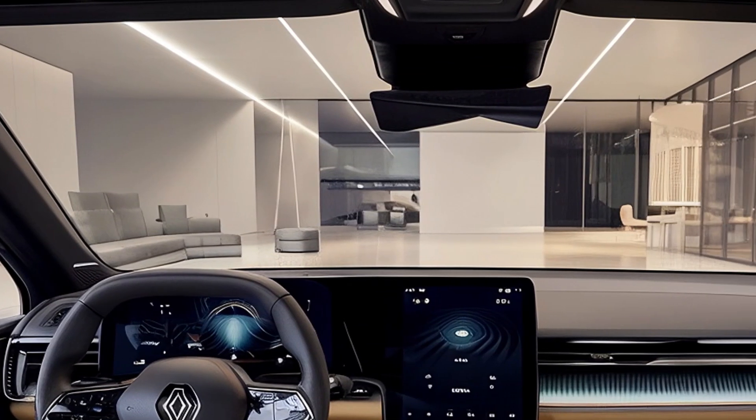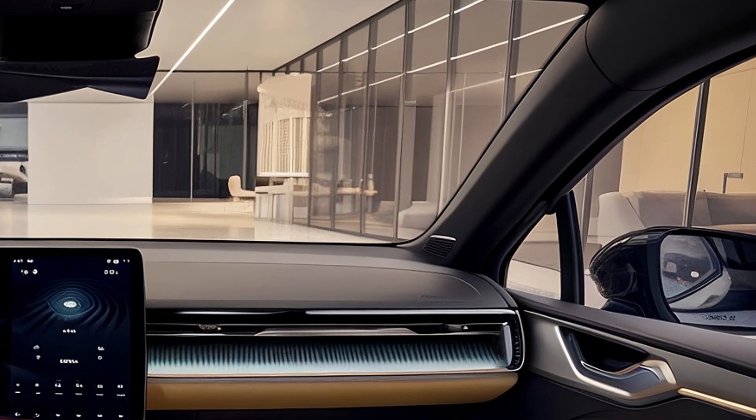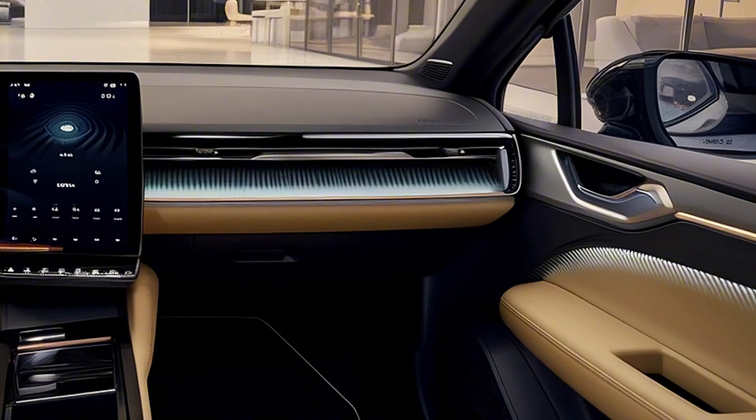Sustainability also plays a role in the cabin design, with Renault opting for bio-based materials, ensuring that the Clio remains both modern and environmentally conscious.